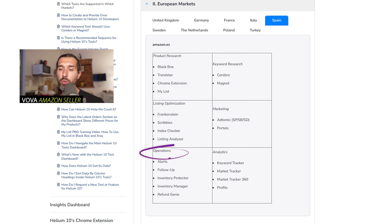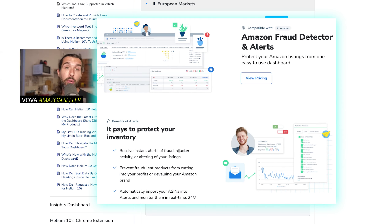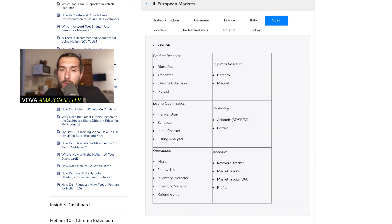Next is Operations. Within Operations tools, you have Alerts — a really nice tool that gets you alerted whenever things change on your listing. Maybe a negative review lands on your listing and you can quickly respond to that customer, or maybe there's a hijacker, a price change, or product dimension change. Alerts sends you an email straight away. It's a really good tool because things on Amazon can change for weird reasons, and Alerts helps you be notified so you can respond quickly.